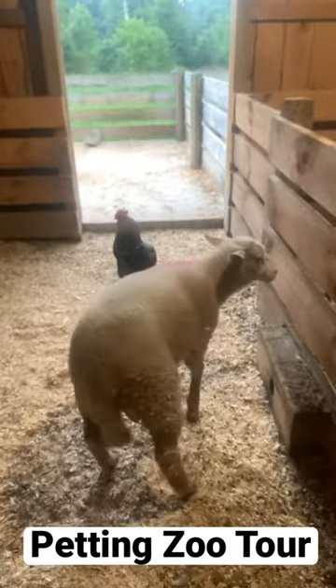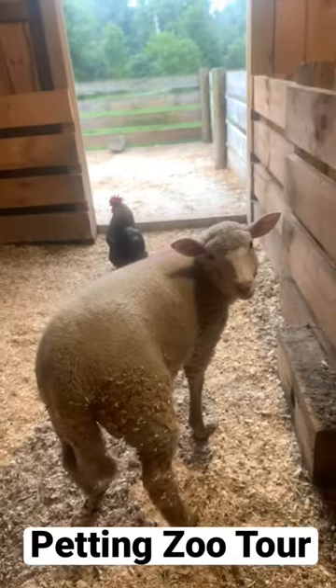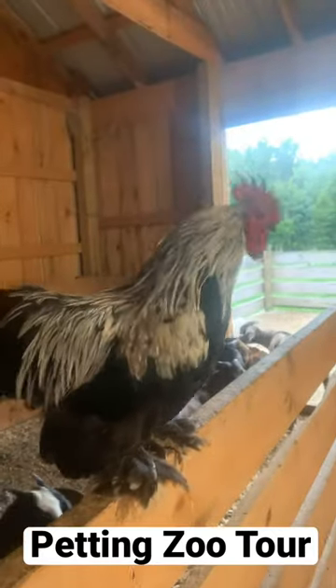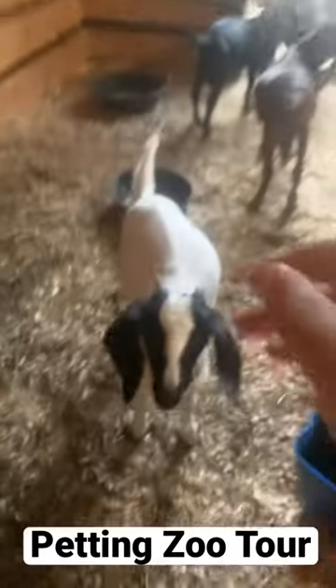In the fourth stall, we have another little lamb that doesn't have a name yet, so if you have any name ideas, comment them down below. And in the fifth stall, we have all of our baby goats that we're going to be selling at some point.